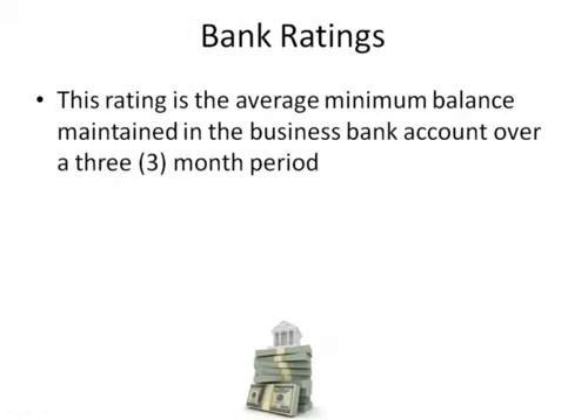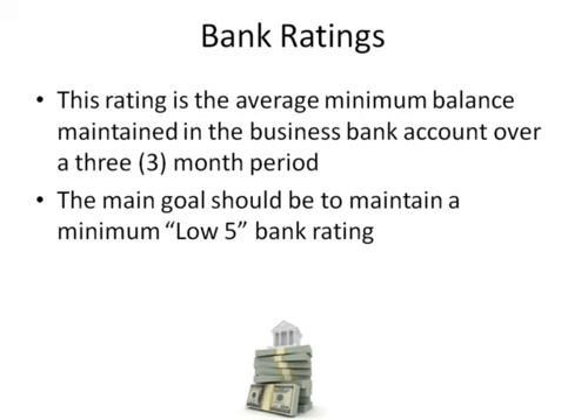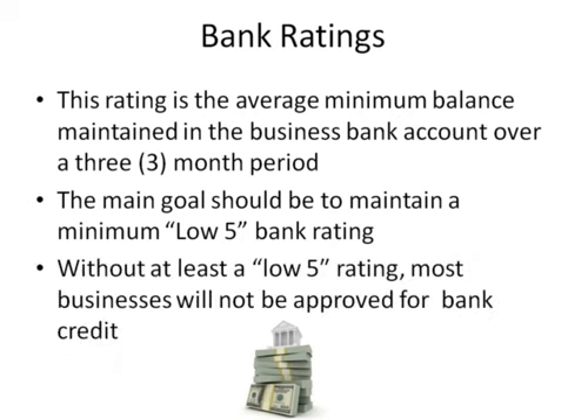This rating is the average minimum balance maintained in the business bank account over a three-month period. The main goal should be to maintain a minimum low five bank rating. Without at least a low five rating, most businesses will not be approved for bank credit.